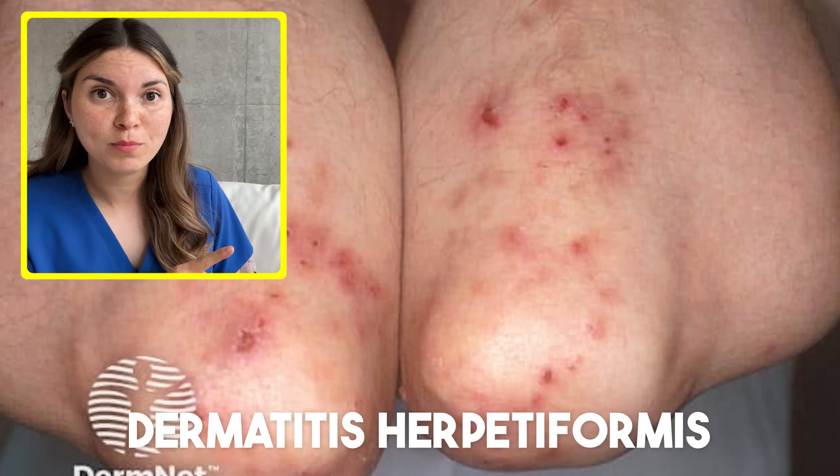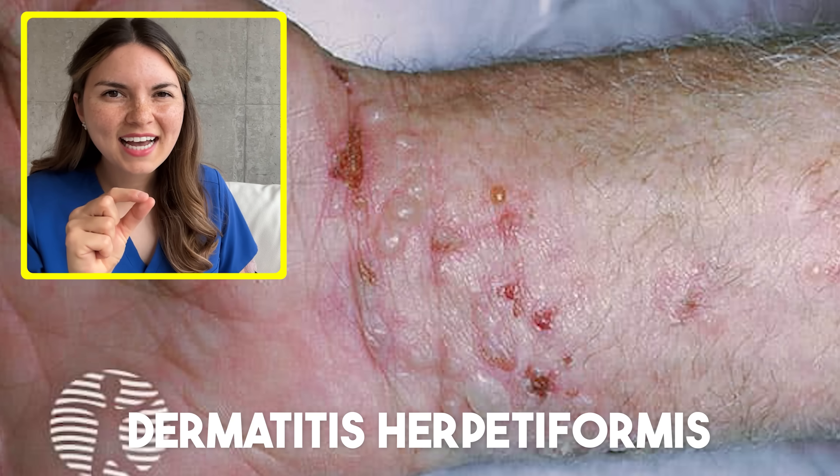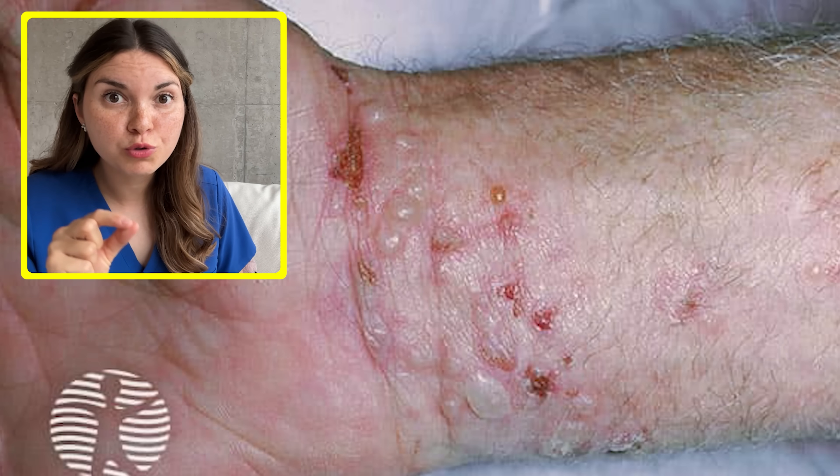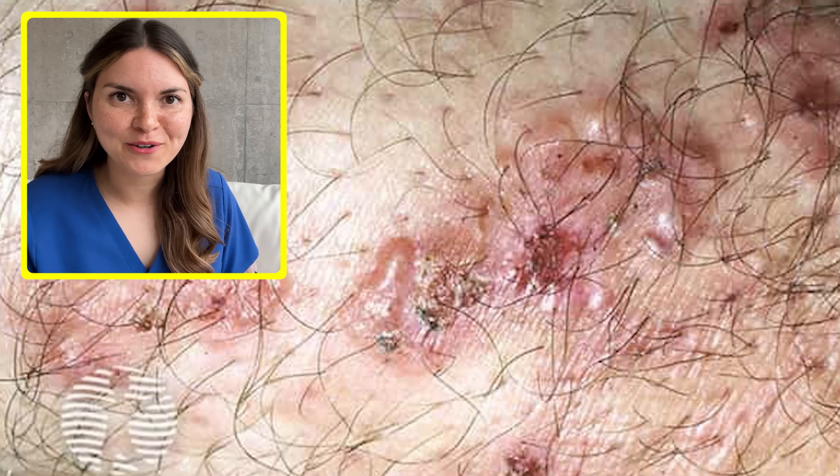This is dermatitis herpetiformis, and as the name suggests, it looks a lot like herpes — tiny fluid-filled blisters that are grouped together. But don't let the name fool you, this rash has nothing to do with the herpes virus.